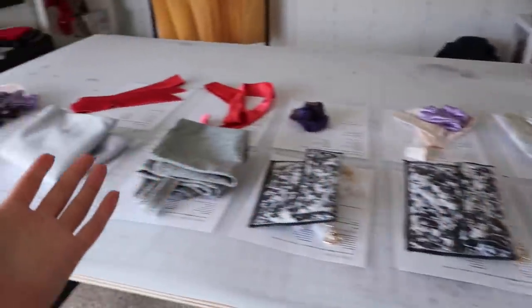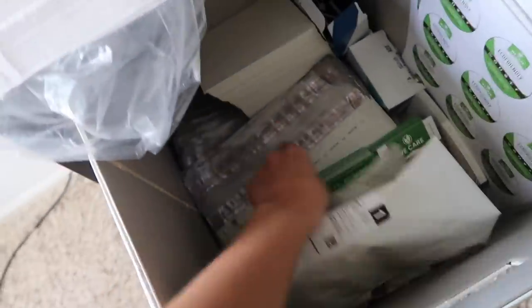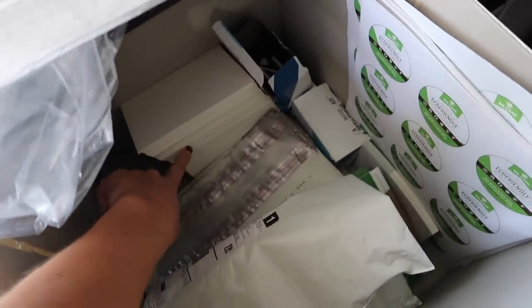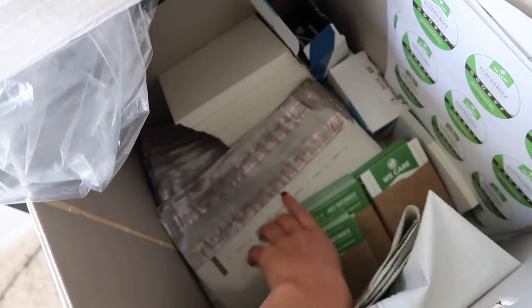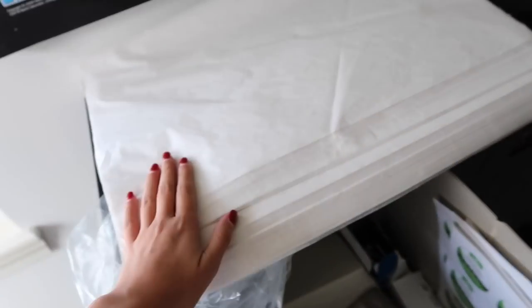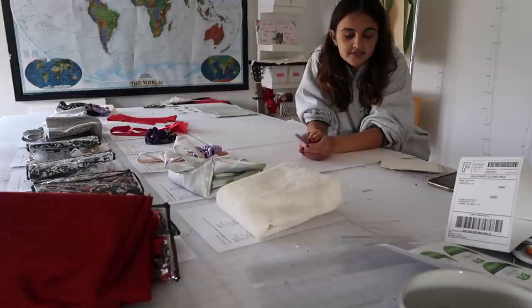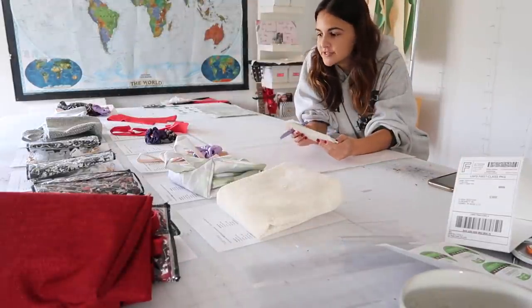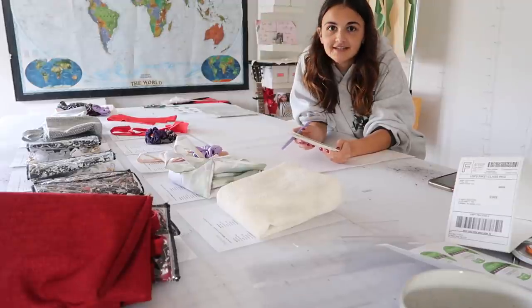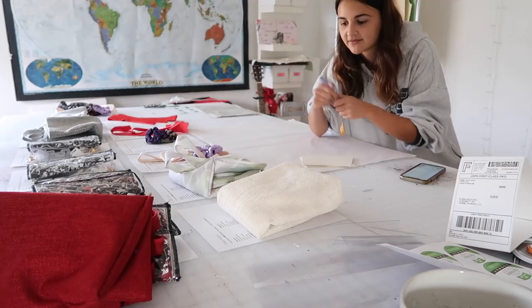Now that I have everything laid out, I go over to my little shipping station. I have my note cards, business cards, stickers, poly mailers, little hang tags, and my tissue paper stored up top since there's no proper way to store it. I always write a little personal thank-you note to everybody, so let's get writing.